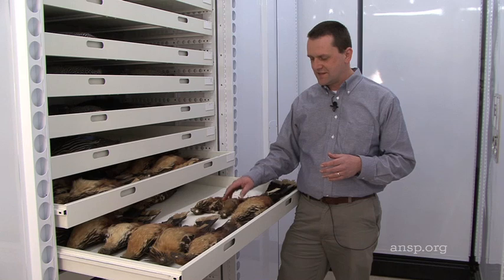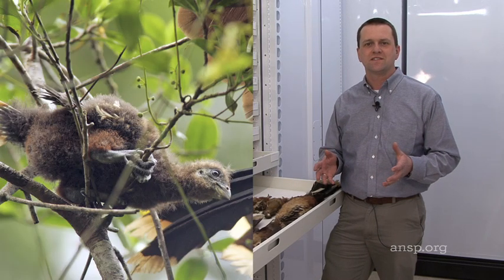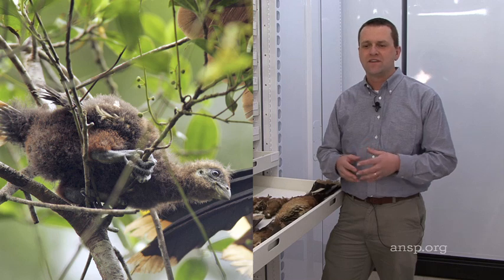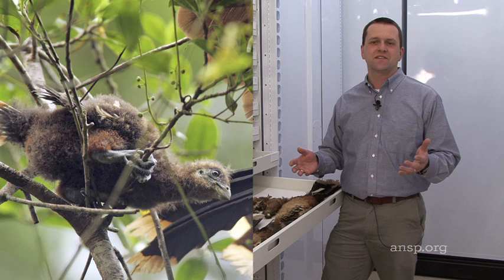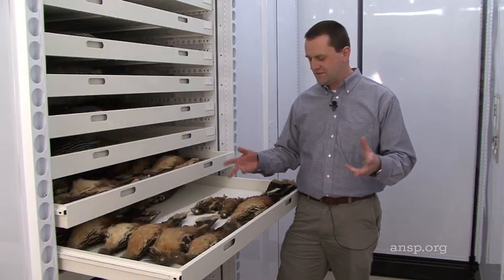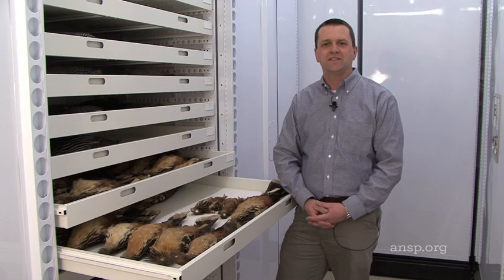These hoatzin nestlings, as a defense against predators, will jump out of their nest when a predator arrives — into water usually. When the predator leaves, these soaking wet birds need to climb back into their nest, and so they use those claws on their wings to sort of shimmy back up into the nest.